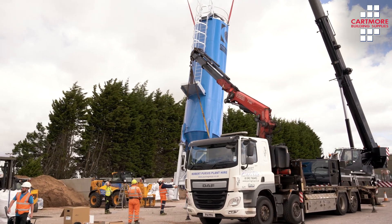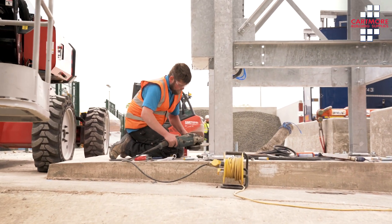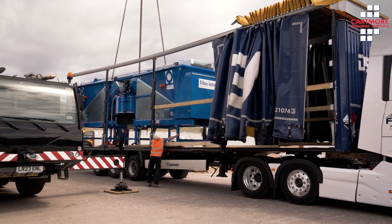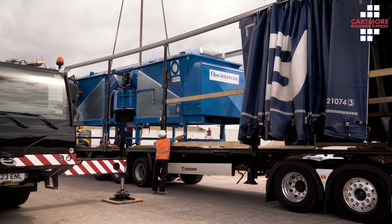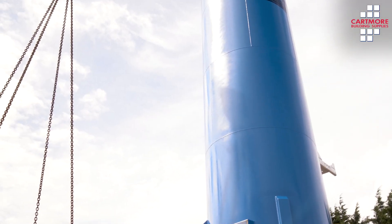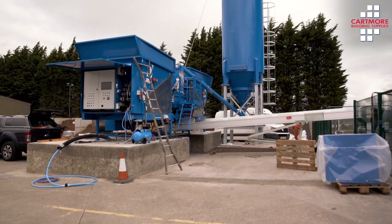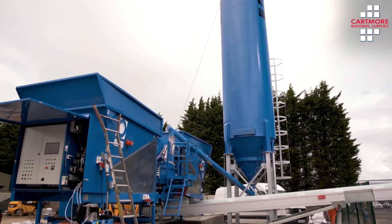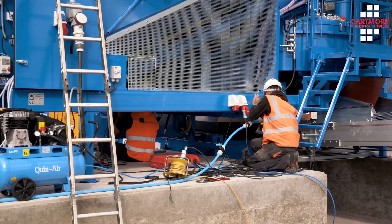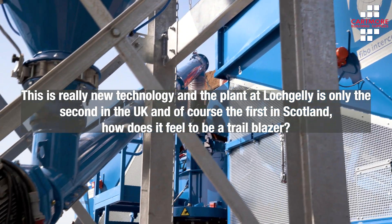You can come in here and collect mixes from a quarter of a cube, take them to your job. Also, lots of people come in here buying sand, cement, and aggregates to make concrete and mortar. This will reduce the need for them to do that, and of course it will also remove the need for long waits at concrete plants and small load charges as well.